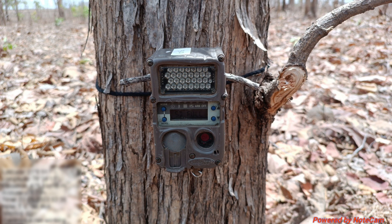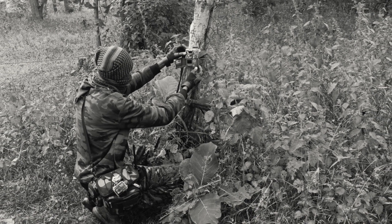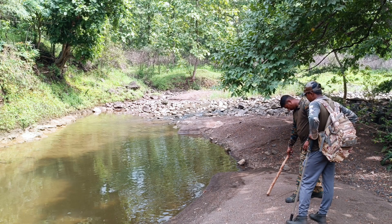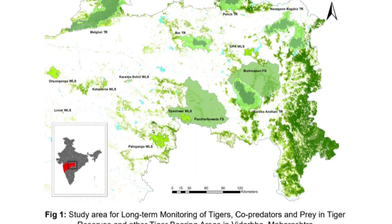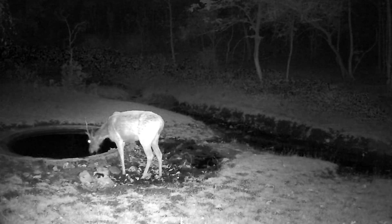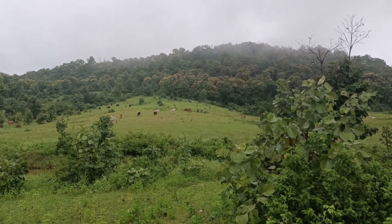Camera trapping technology was first developed in the late 80s and is still extremely relevant to wildlife conservation and research. It is ubiquitously applied all over the world by experts to observe, study, and monitor wild animals and obtain crucial ecological data non-invasively. Apart from being more reliable than other methods, its added advantage is that it can be implemented across vast landscapes.